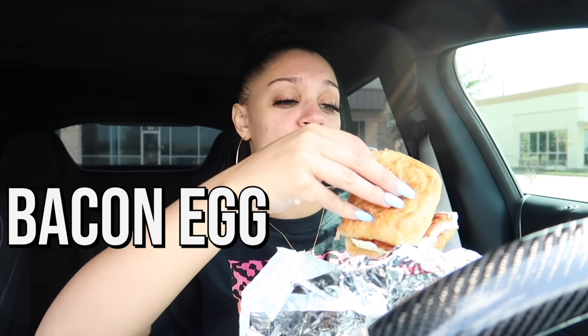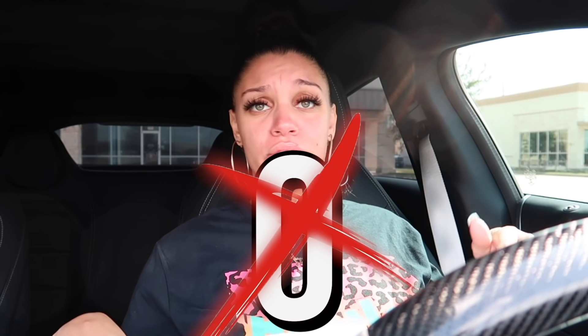Now we have another bacon sandwich — this looks like the bacon swiss croissant, the bacon version of the sausage swiss one. Trying it — you can really taste the swiss cheese and it is not good. Zero out of ten. So the last two — the bacon swiss and the maple bacon chicken croissant — are both zeros.